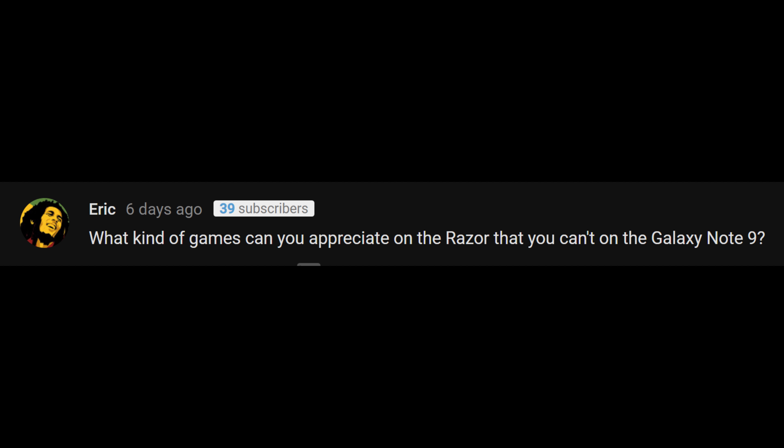The last question comes from Eric: what kind of games can you appreciate on the Razer that you can't on the Galaxy Note 9? I'm not the biggest mobile gamer, but honestly, not much — nothing I can think of that I've played there. They both have more or less the same specs, albeit the 120 Hz versus 60 Hz display on the Note 9. But like I said, it doesn't make a huge difference — I didn't really see a big difference. They're both very fast, very fluid phones. Is this the most fluid phone I've used this year? Probably yes. But in terms of gaming, I can't think of anything you'd be able to play on this versus the Note 9. There might be some aspect ratio issues where something is cut off on the Note 9 but not on this, but you'll still be able to play all the same games.